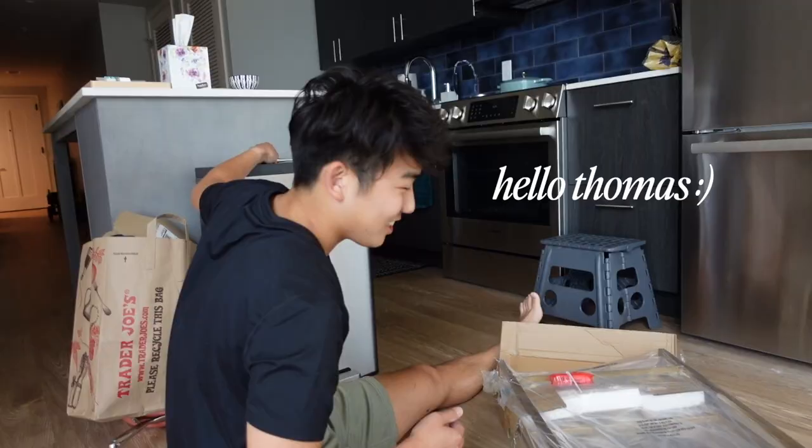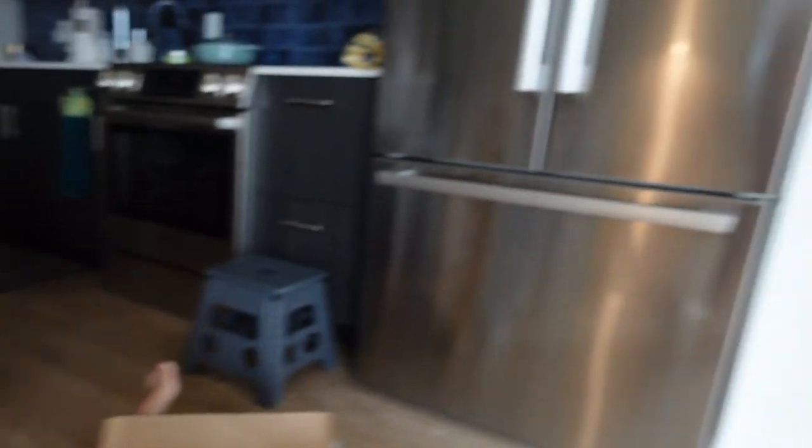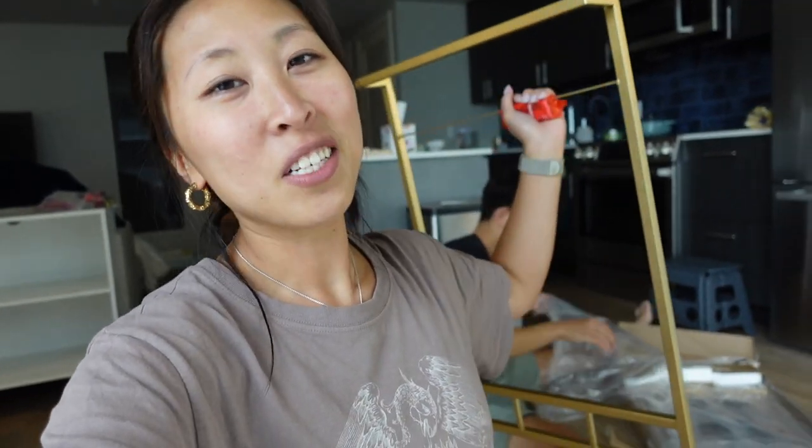This is Thomas, my boyfriend. I'm so excited — this is our new bar cart. We got a gold one and it's going to go right there. Anyways, I just wanted to start this vlog and say hello. Let's build this bar cart and then go get the rest of our things. But today's Tuesday, I just finished work, and yeah, welcome to the vlog.